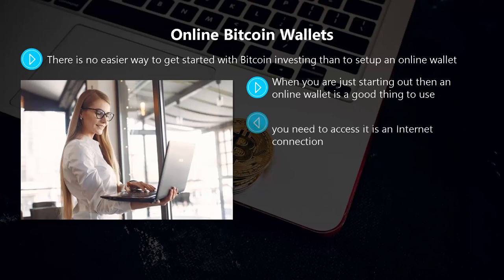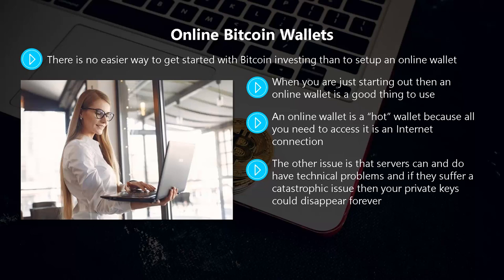An online wallet is a hot wallet because all you need to access it is an internet connection — and so can thieves and cyber criminals. The problem is that most online wallets end up storing your private keys on their servers, and if these get hacked you can say goodbye to your bitcoins. Servers can also have technical problems, and a catastrophic issue could mean your private keys disappear forever. Some online wallet platforms will limit or suspend accounts for terms of service infractions, and your account could even be shut down permanently.